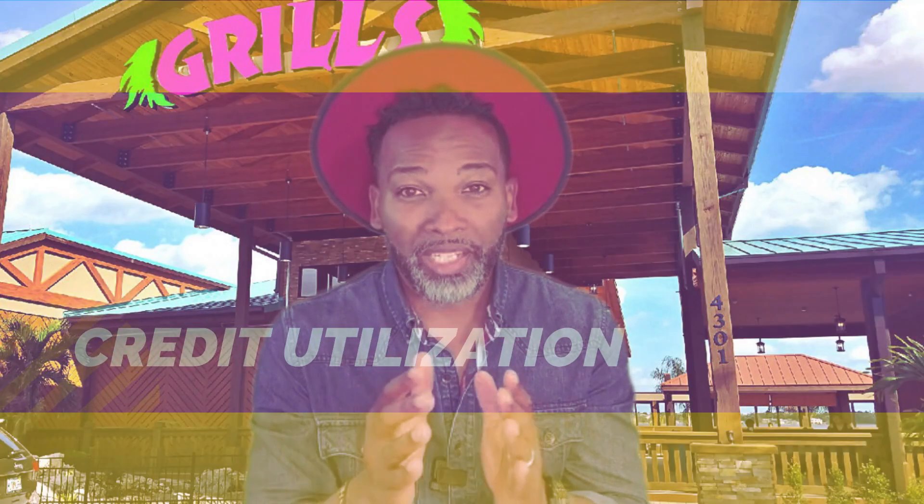Credit utilization is part of what balances your credit score. If you're using more than 30% of any of the credit that is available to you, your credit score starts looking bad — it starts bringing your credit score down. What you want to do is be using less than 30% of any of the credit cards that you have in your possession.